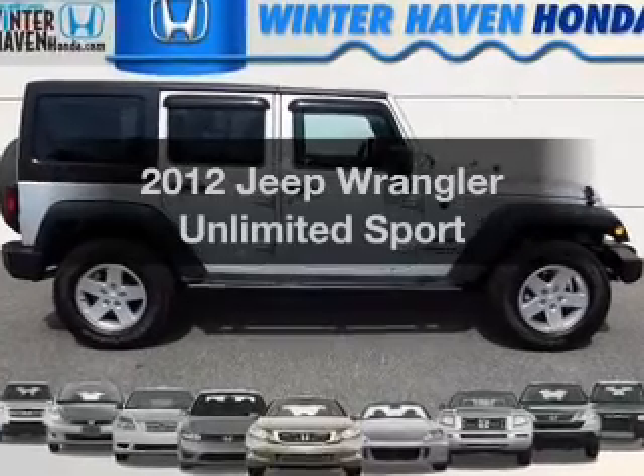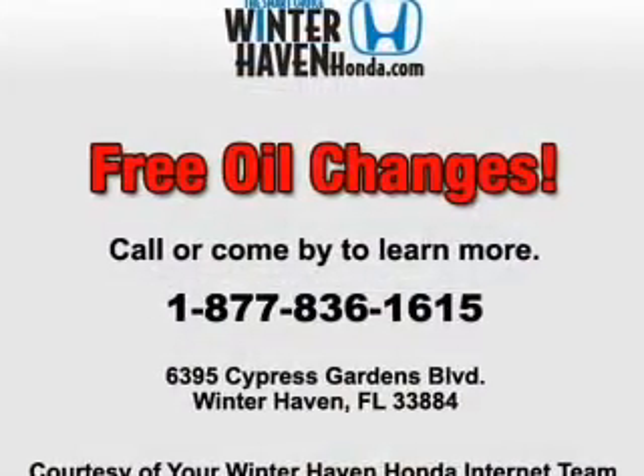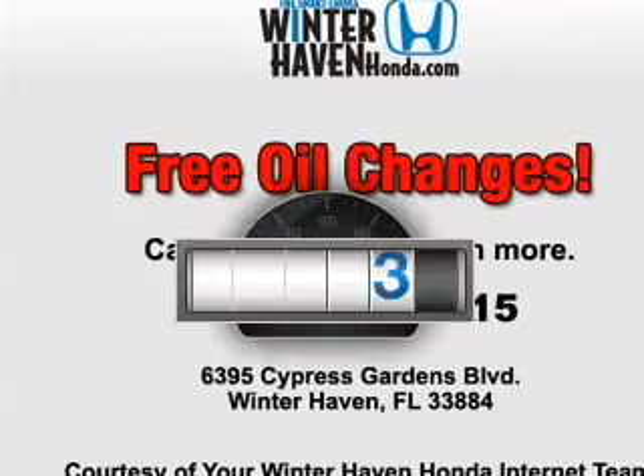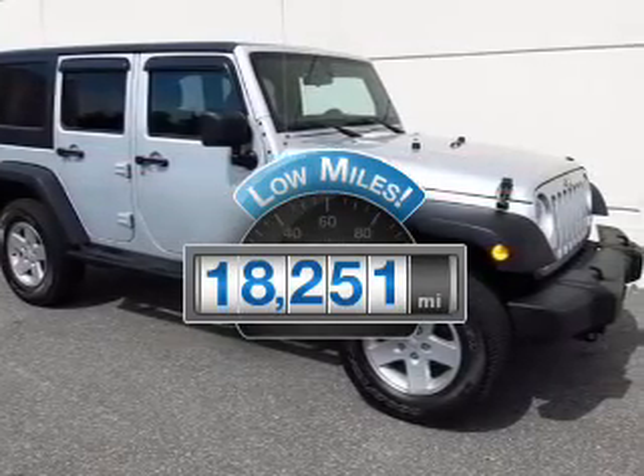Imagine yourself in this 2012 Jeep Wrangler Unlimited. If you're looking for an automobile with great attributes, look no further. Why worry about high mileage? Choosing a ride with lower mileage is the right choice for your busy life.